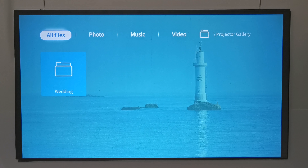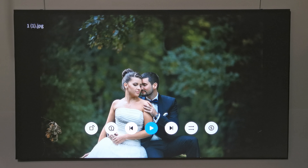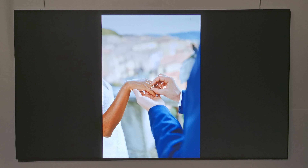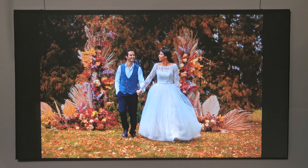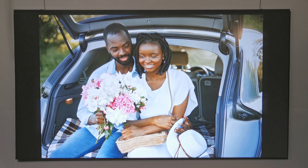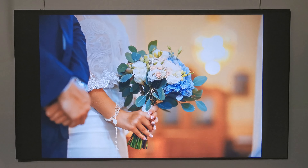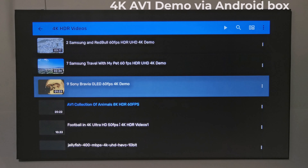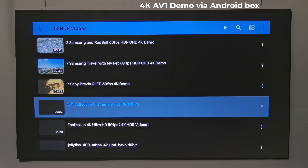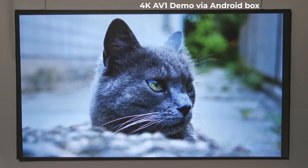For displaying images in a loop via USB, select the USB source input, go to the Photos tab, browse to your folder, select the first image, and press play to cycle through all images. You can set images to continuously loop, change transition speed, change orientation, and zoom in. For HDMI-connected devices, here I have an Android box connected and am playing a 4K AV1 video downscaled to 1080p.